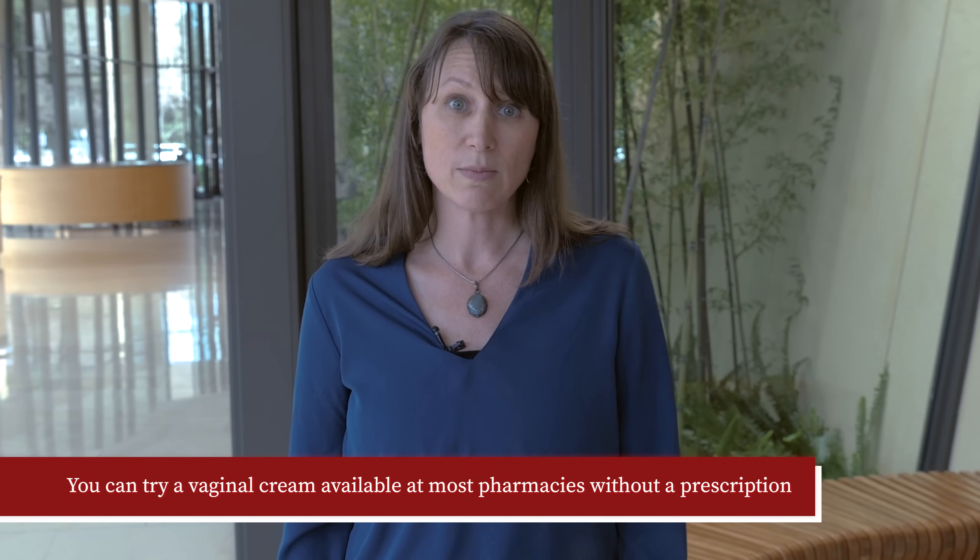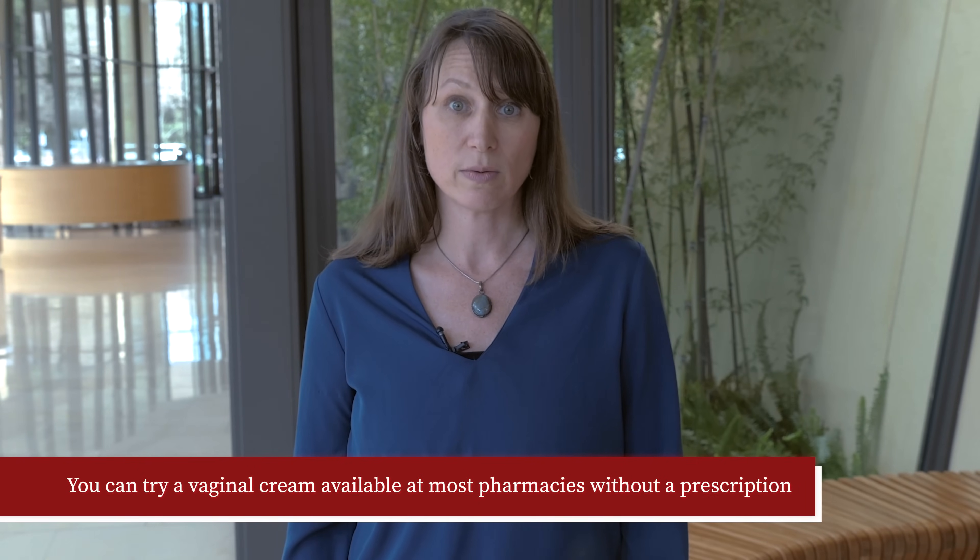When should I call my healthcare provider? Although yeast infections are the most common cause of vaginal itching and discharge, there are other causes that require different treatments and can cause more serious infections. If you have symptoms like vaginal itching, increased white clumpy vaginal discharge, or a painful red rash, you can try a vaginal cream available at most pharmacies without a prescription. If you have other symptoms like fever or pelvic or abdominal pain, you should contact your healthcare provider.